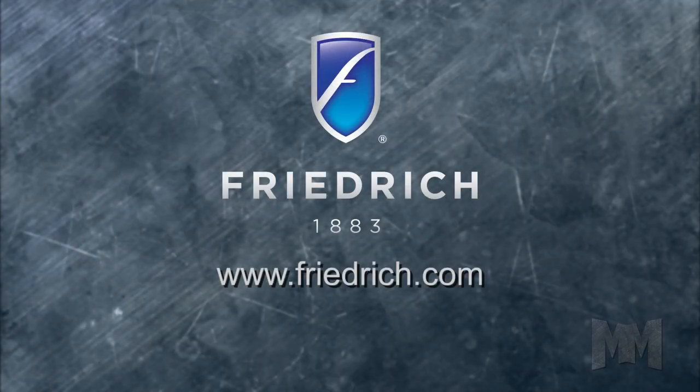To learn more, visit Friedrich.com. This is John Criswell for Manufacturing Marvels.